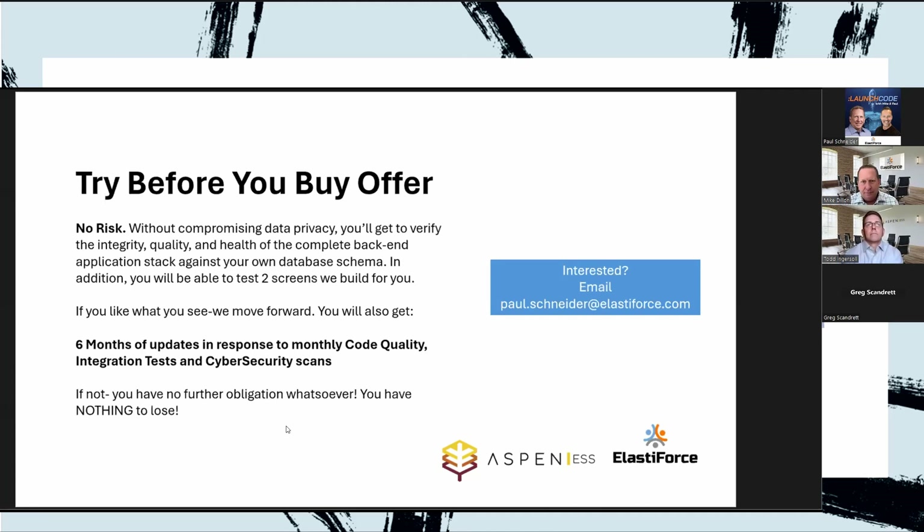That concludes our webinar for today. You'll all be receiving an email with a recording within the next 12 to 24 hours as soon as we get it back from Zoom. And if you're going to the Alliance Conference here in Phoenix next month in March, please come by and say hi — ElastiForce is going to have a booth, number 325. We can also have Todd come join us if you want to talk to the whole team. Thank you everybody for your time — have a fantastic day!